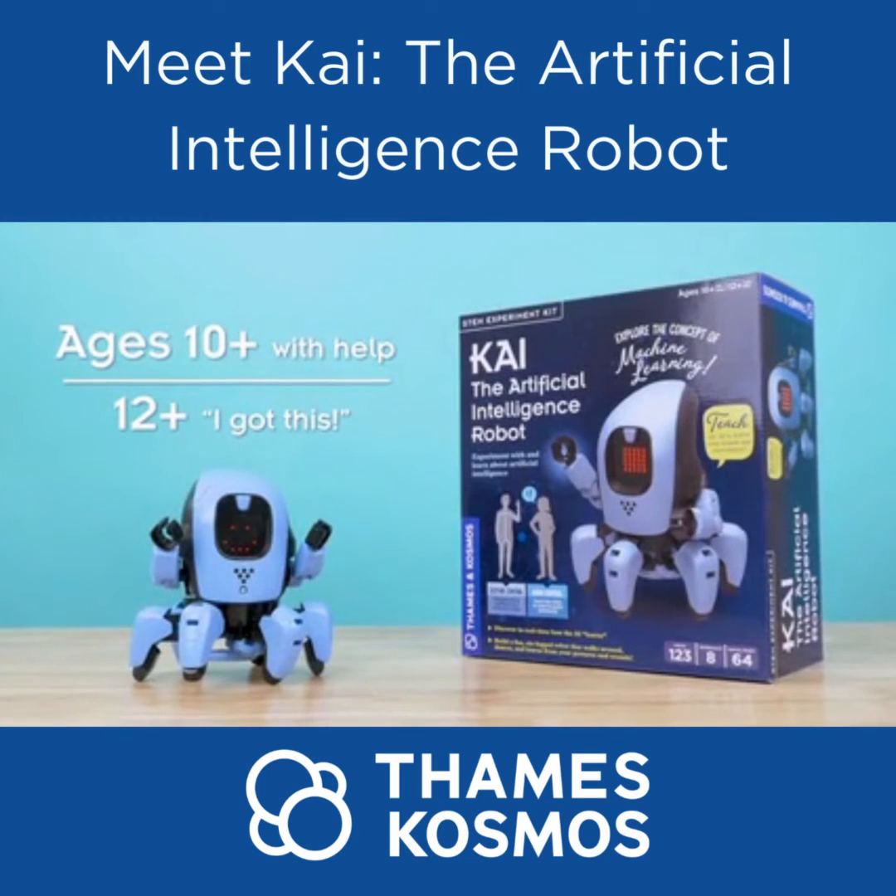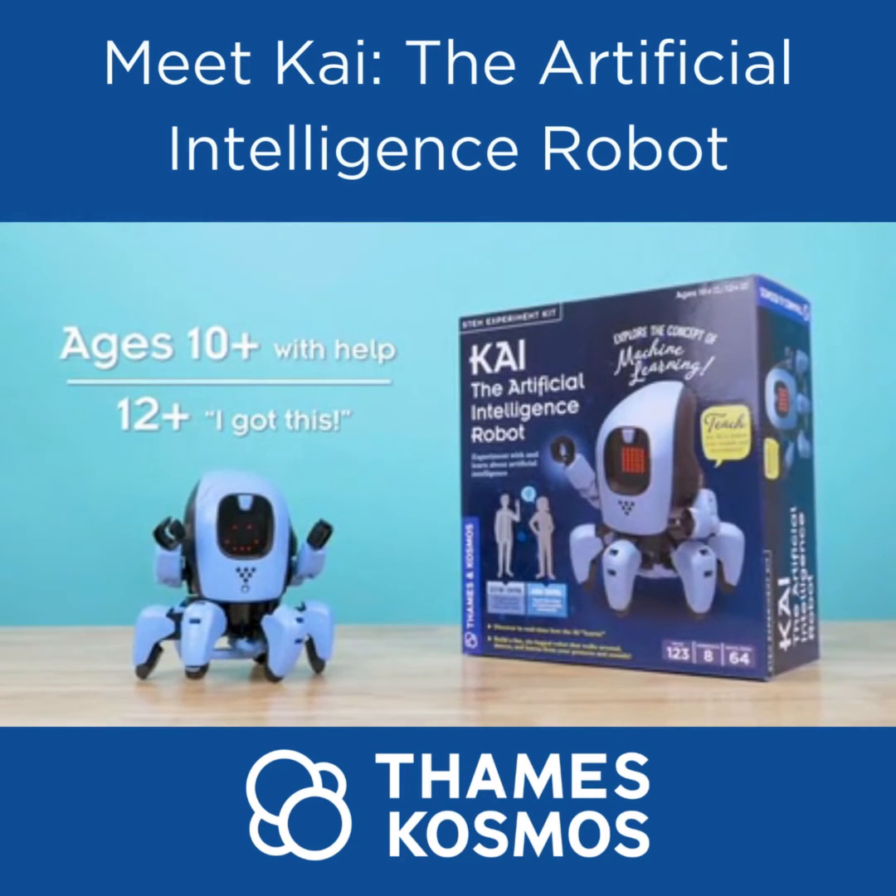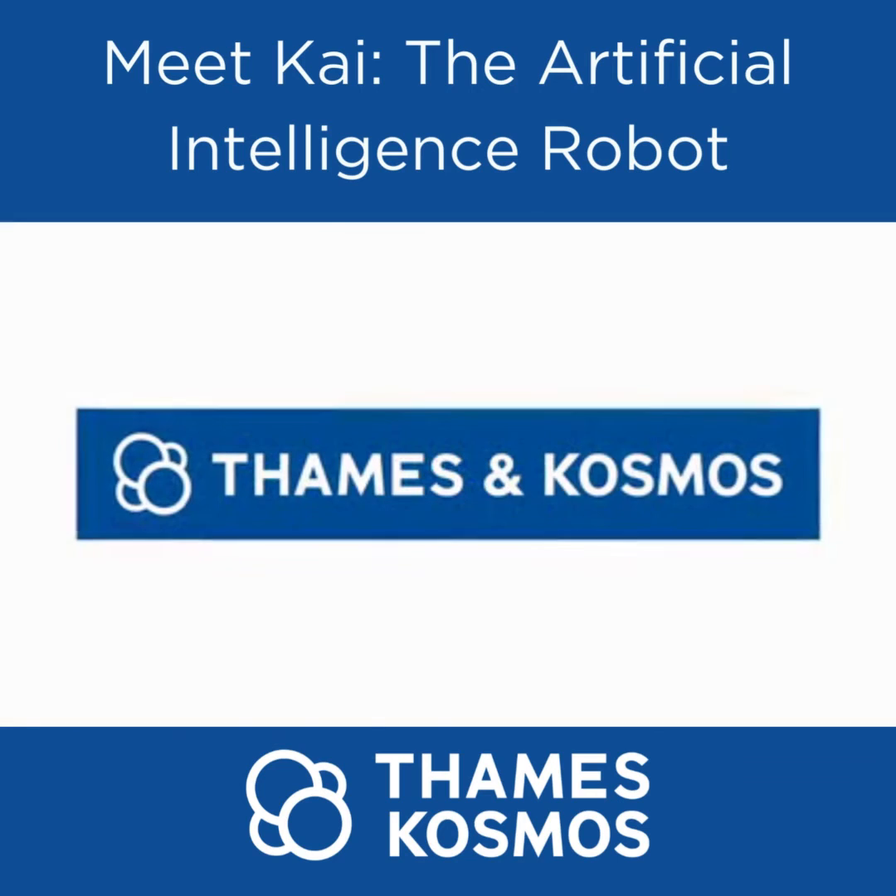Learn all about AI with KAI. For young programmers ages 10 and up with help, or 12 and up for independent play. From Thames and Cosmos.